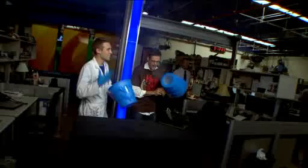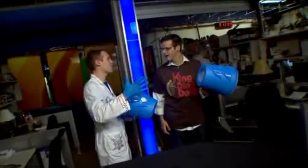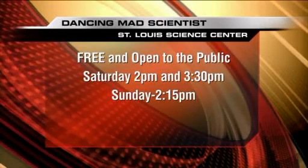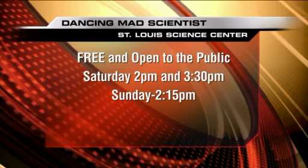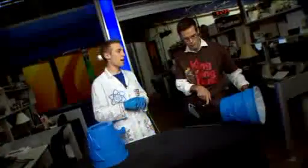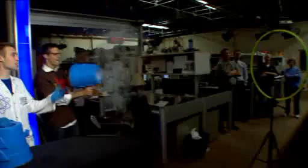We use this as part of the show where contestants come up and they get to try to shoot the rings through the hoop. It's a little bit competitive. The name of the show is called 'So You Think You Can Do Science,' as a spin-off of the dance contest. It's at the St. Louis Science Center this weekend, Saturday and Sunday — shows at 2 and 3:30 on Saturday, then 2:15 on Sunday. They've got over 300 hands-on activities, a planetarium, all kinds of things. It's free admission and the show is also free. Come check it out this Saturday and Sunday.